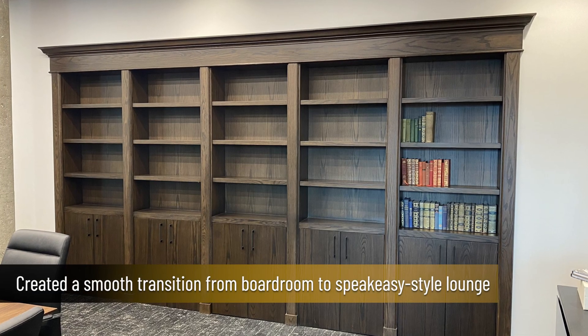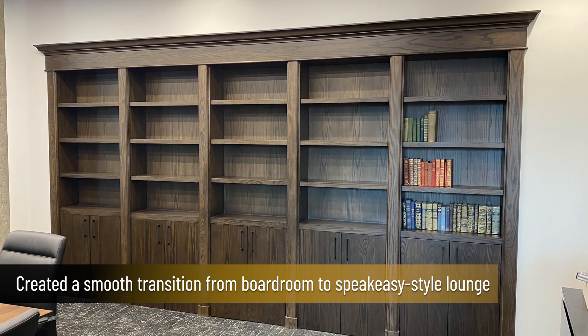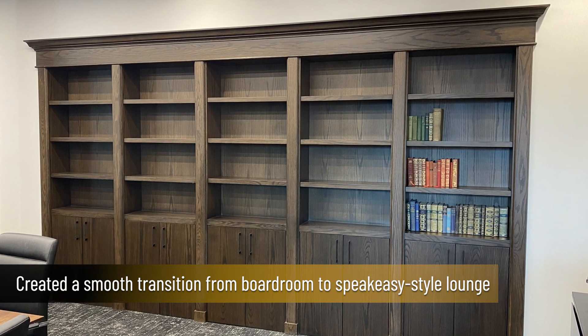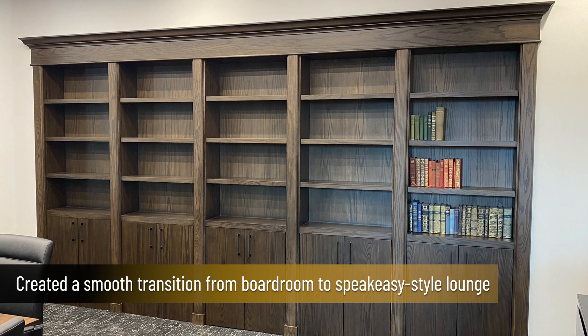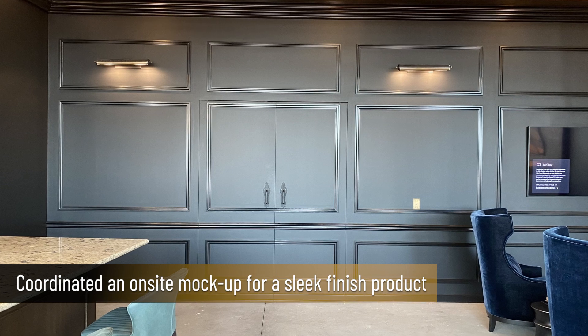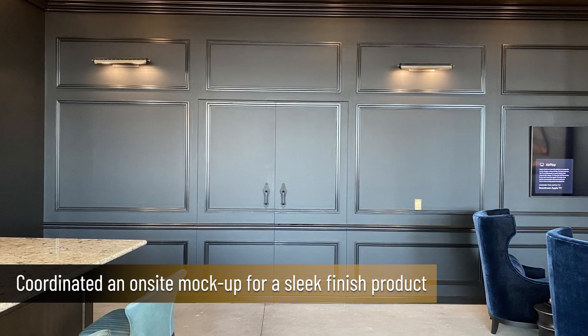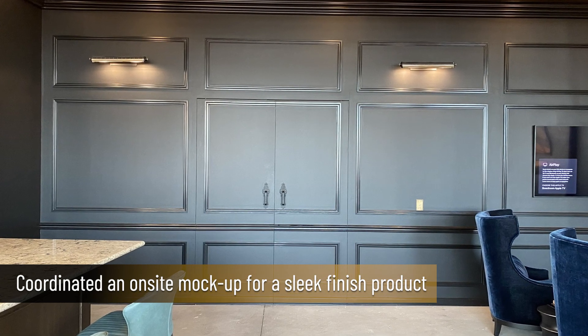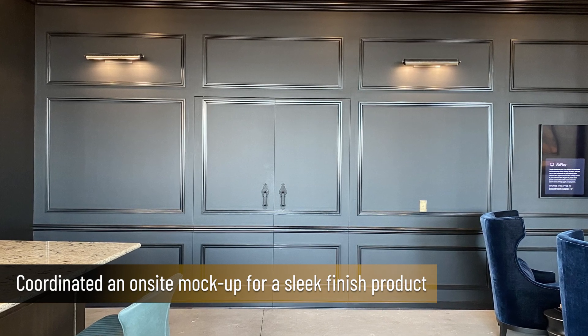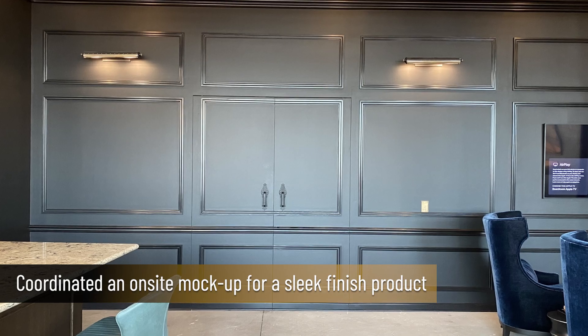The millwork installation included a pair of custom-built Murphy door-styled bookcases to create a smooth transition from the boardroom to a speakeasy-style lounge. Knowing the level of detail and coordination required for this system, Dominic coordinated an on-site mock-up to work out the reveals, hardware, and trim pieces to ensure perfect alignment for a sleek, finished product.